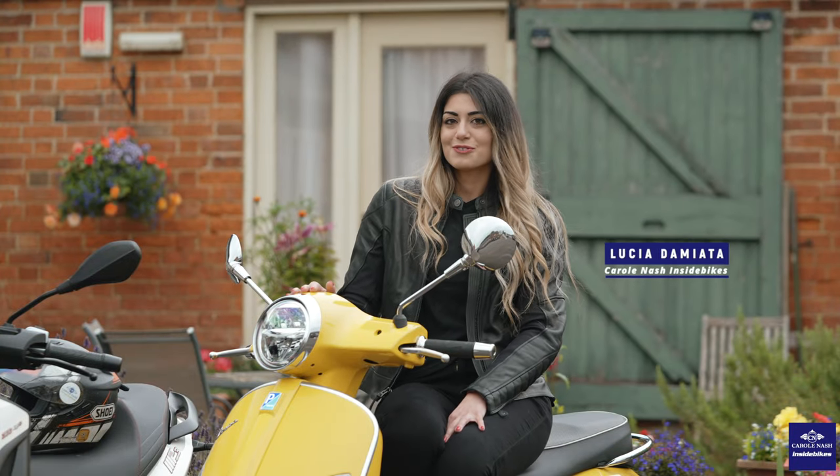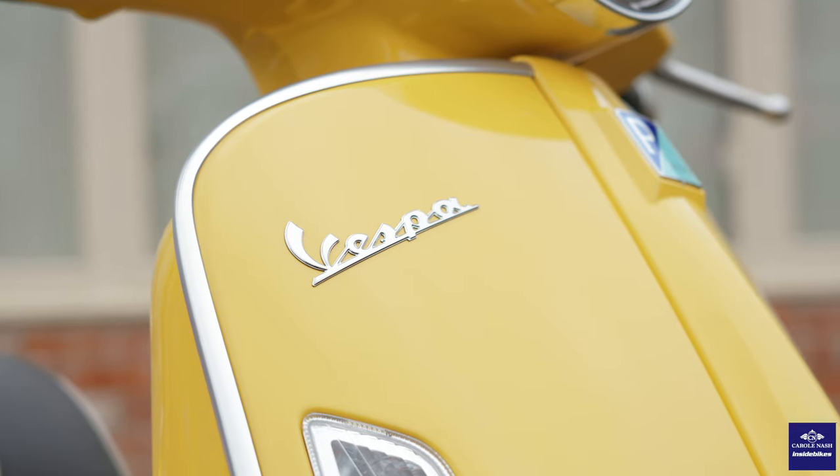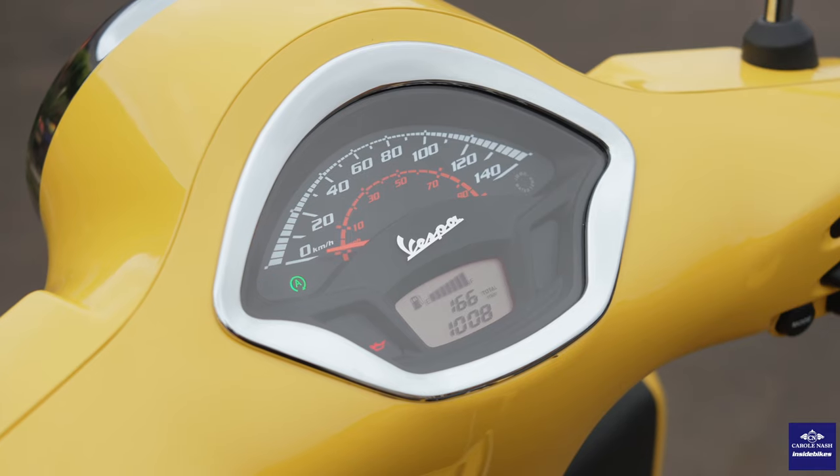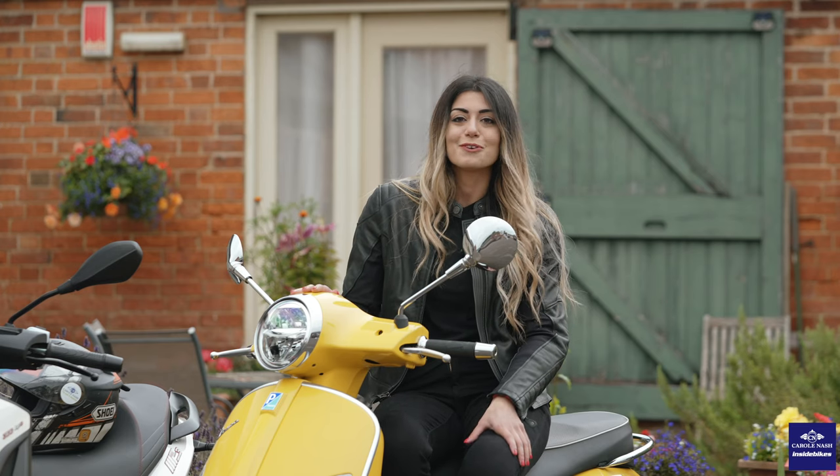This is the new Vespa 125 GTS and I chose this bike because it's easy to ride, stylish, iconic. It's Italian, like me. So I'm looking forward to that.